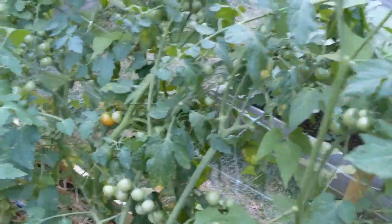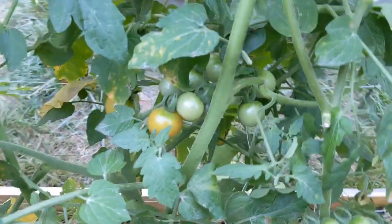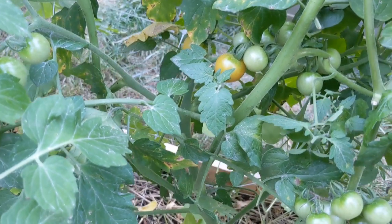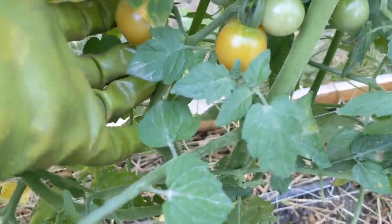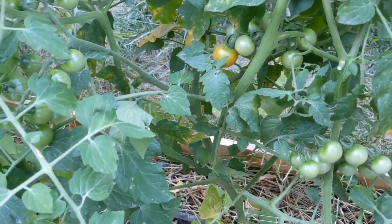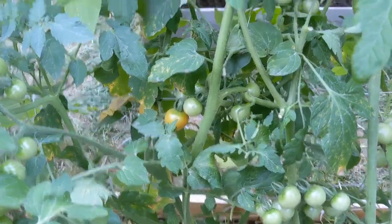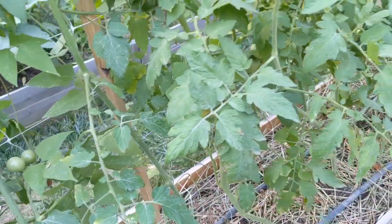Oh my gosh — the first two blushing tomatoes over here! These are the Baby Boom variety — yes, the Baby Boomers are blushing! So exciting! Let's get this dead guy out of here.